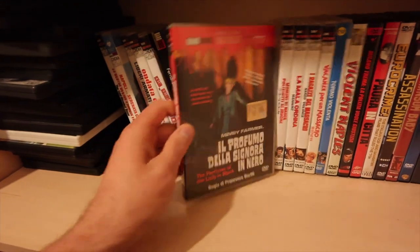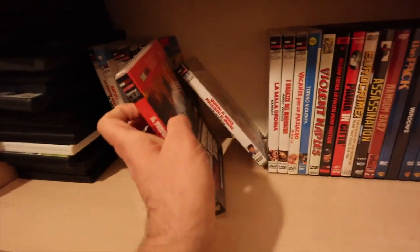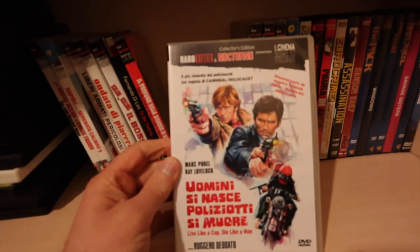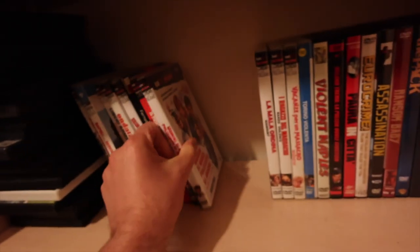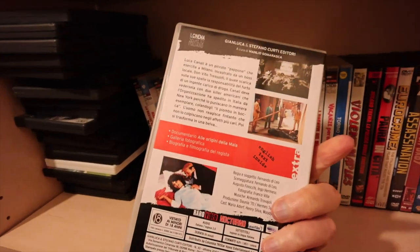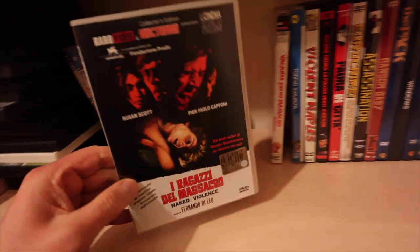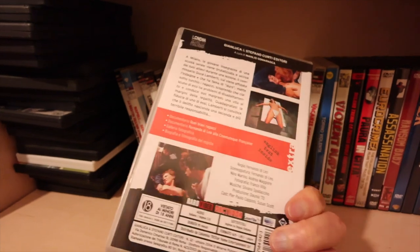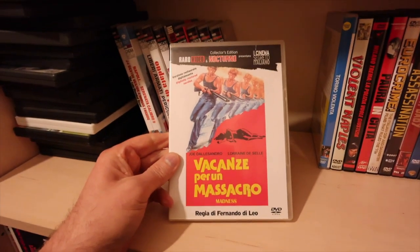Perfume of a Lady in Black - which has had a UK release from 88 Films as well. Same with this - it's had a release but it's also out of print. Live Like a Cop, Die Like a Man. Manhunt - Fernando Di Leo cop movie. These are all cop stuff and Italian. Naked Violence - again Fernando Di Leo. Cracking little movies.